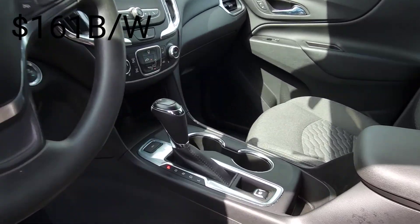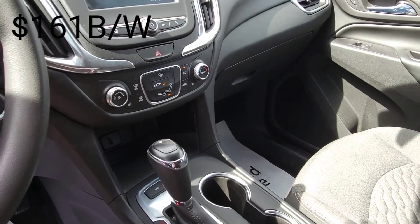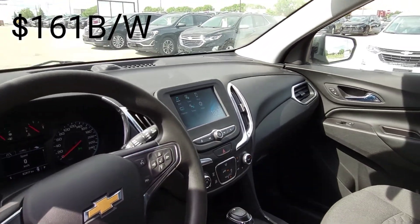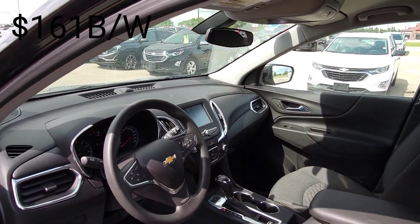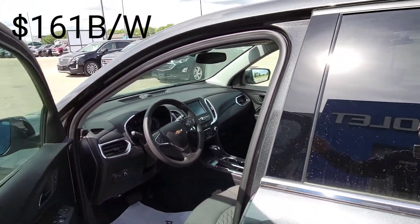Down the middle, we do have an all-wheel drive button that we can press to fully disengage all-wheel drive to save you money on gas. We do have heated front seats, remote start, and a 7-inch display with Apple CarPlay and Android Auto.